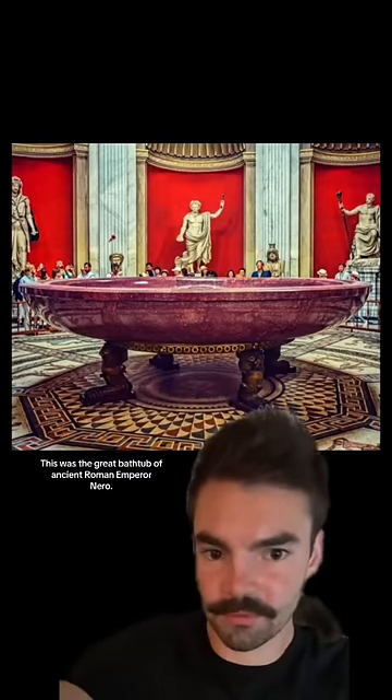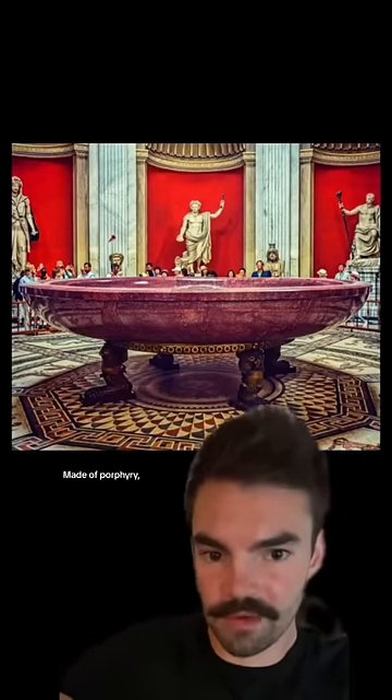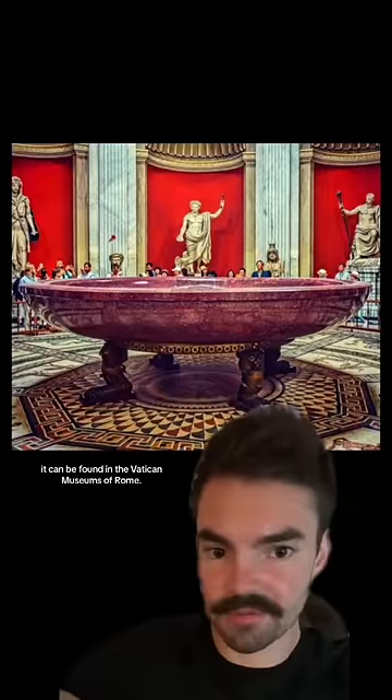This was the great bathtub of ancient Roman Emperor Nero. Made of porphyry, it can be found in the Vatican Museums of Rome.